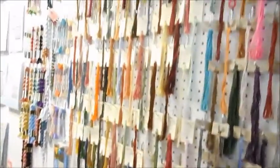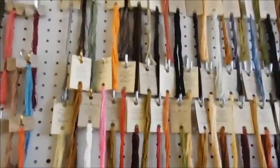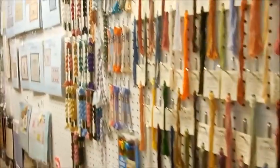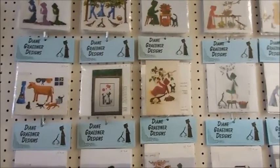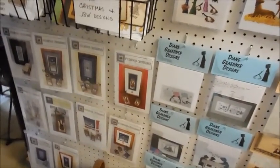So, fibers and flosses — she's got everything. Classic Colorworks, Weeks Dye Works, Gentle Art of course. I always get some of these when I come in. She also has the regular DMC floss and pearl cotton. And since we are in Amish Country, she does have a lot of Diane Gravener designs and the Told in a Garden Amish designs. You can't be in Amish Country without having some cool Amish designs.